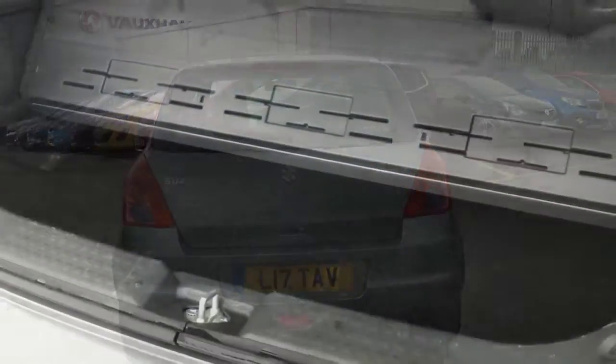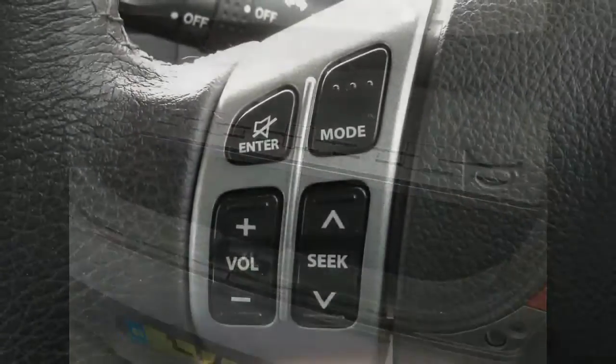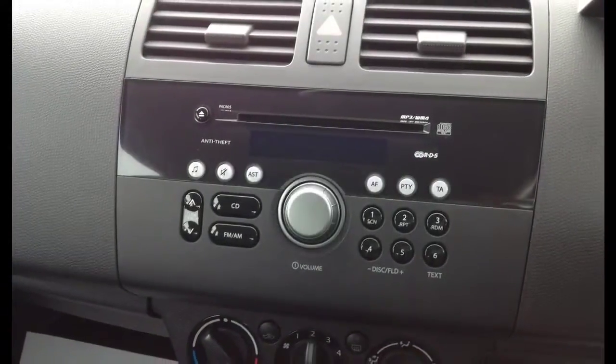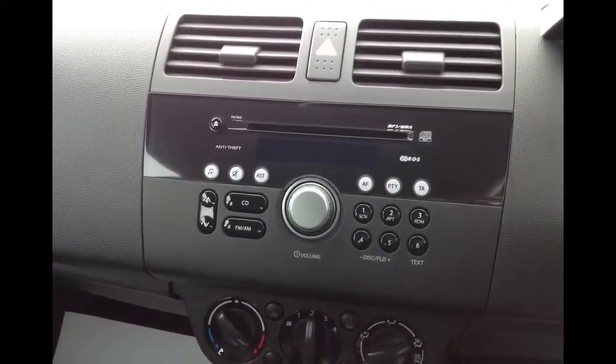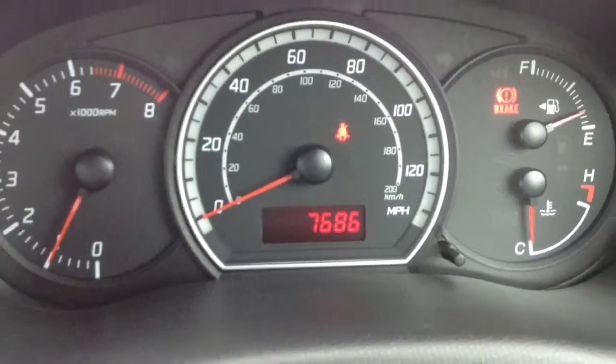This vehicle features adjustable boot space, steering wheel mounted audio controls, CD and radio player, with only 7,600 miles on the clock.